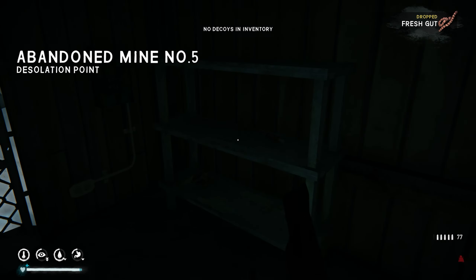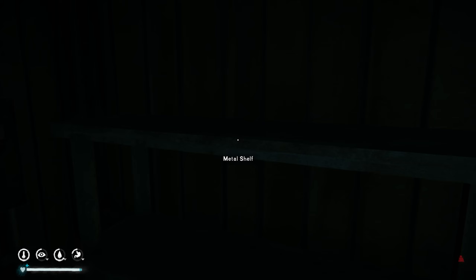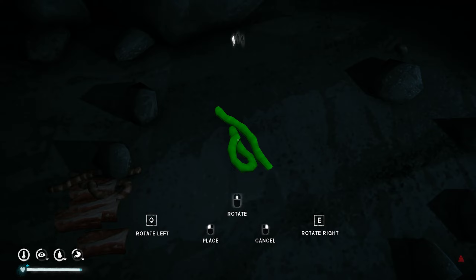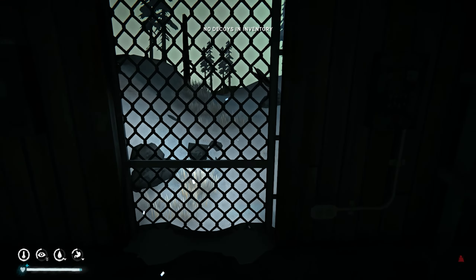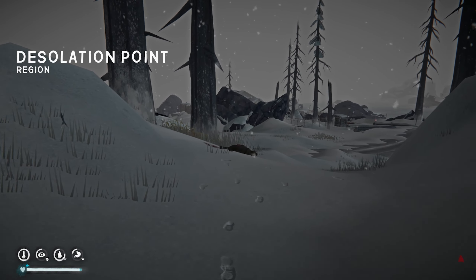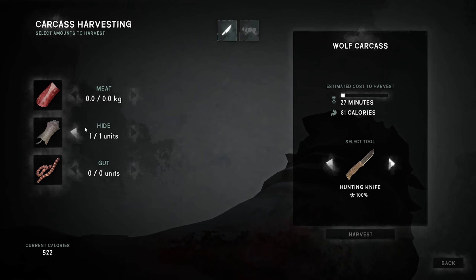Okay, I think what I'm going to do is reload. Oh my gosh, another one — I tell you what I will do. We've got some wolf meat which we can cook and eat. I think what I would do is harvest it — how much is the hide going to take? Let's use the knife.